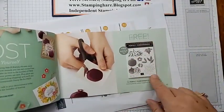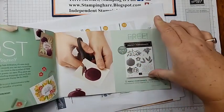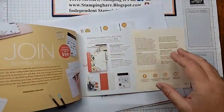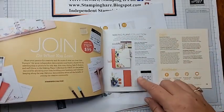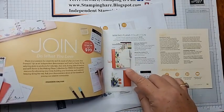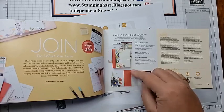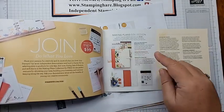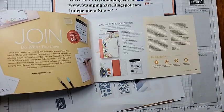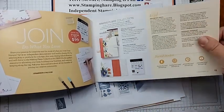Host a show or place an order of $300 and you can get the exclusive Perfect Pomegranate stamp set — you can only get that by hosting or placing a $300 order. You have two more days to join and take advantage of the Making Plans collection. You'll get it free with your starter kit. It has a journal, three notebooks, die cuts and stickers, and it comes with the exclusive Making Plans stamp set that has 28 stamps in it.